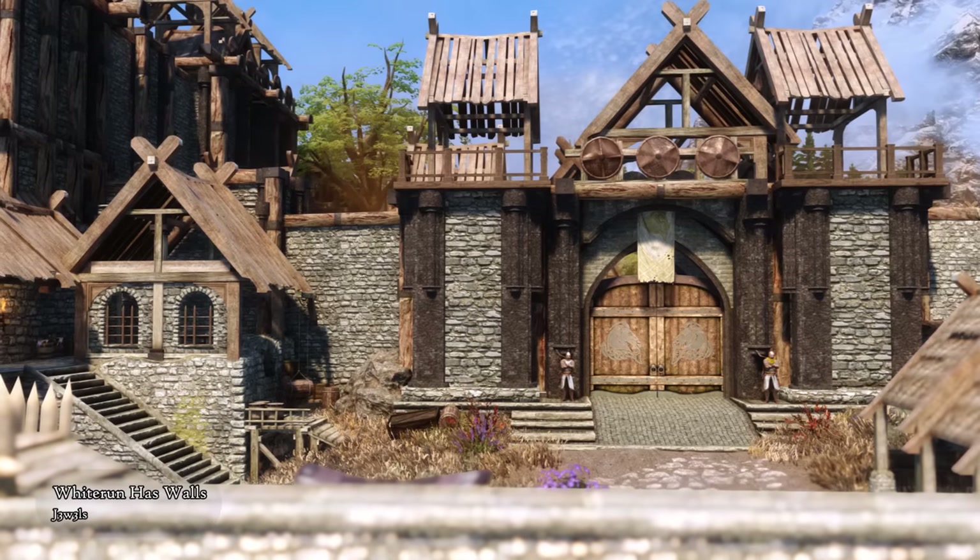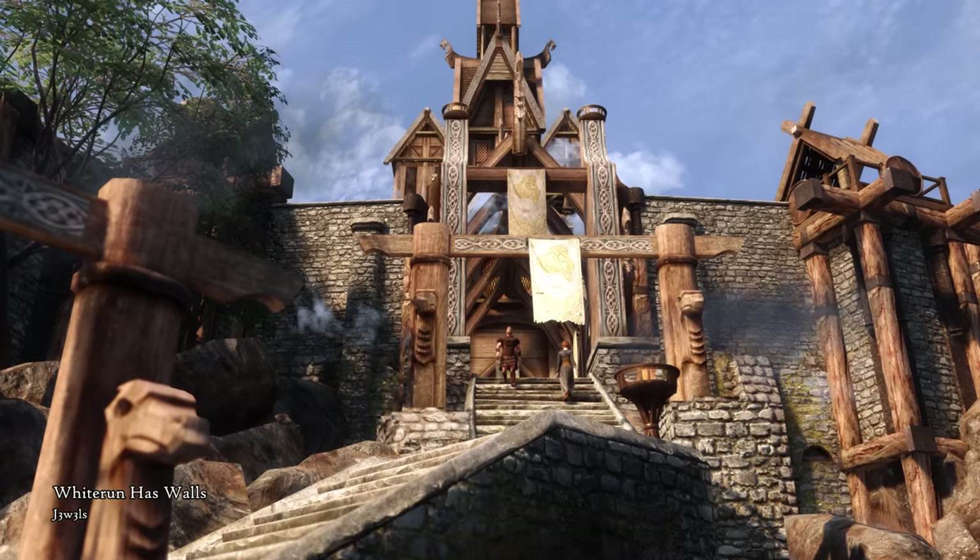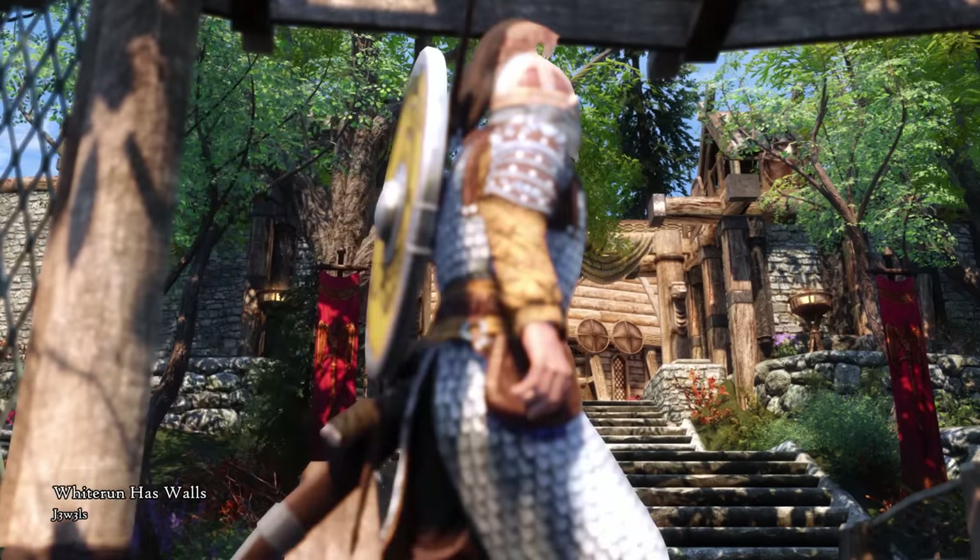Especially with my choice of JK's Whiterun, these walls look really good, and overall I think they fit the aesthetics of the Tundra hold as well as the city itself.